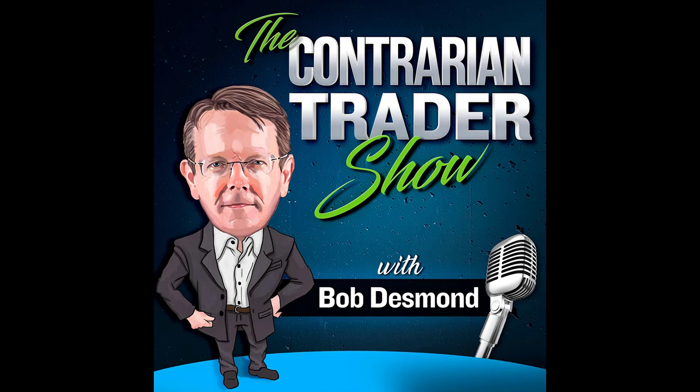Welcome to the Contrarian Traders Market Wrap podcast. The full audio/video version reviewing the charts is posted in the members area. For those who aren't current members, sign up for the 14-day free trial. On this podcast we review the health of the overall markets, our bias to the upside or downside, segment out the bond market first, then equity markets, then our positions, then stocks we're watching for the new trading day.